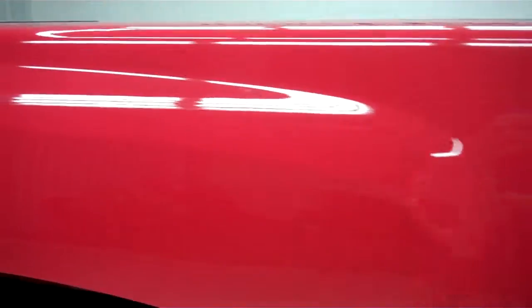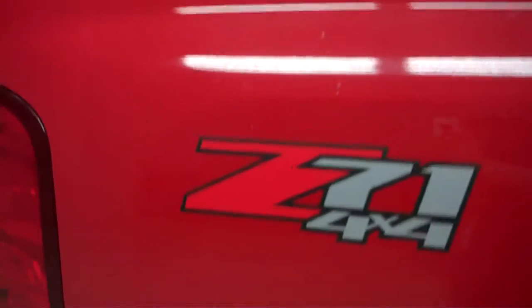Bridgestone Dualer tires with about 90% of the tread left. Color is red. Paint is very clean and reflective and the body is in great condition. There are no dings or dents in the body.